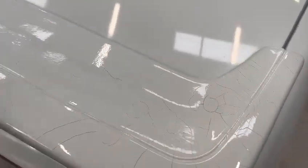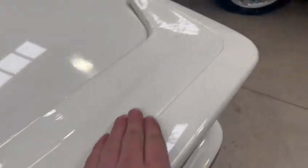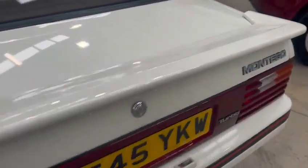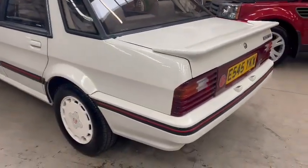The rear spoiler wants redoing, guys. Not a massive job — a few hairline cracks just in the paint on the spoiler. But other than that, the rest of the car looks very good.